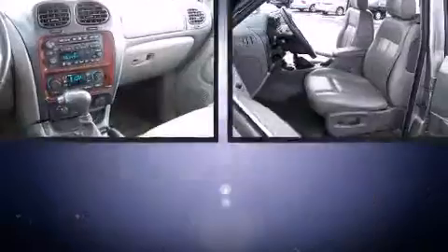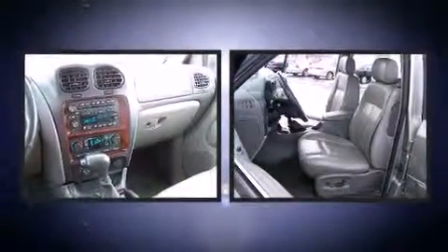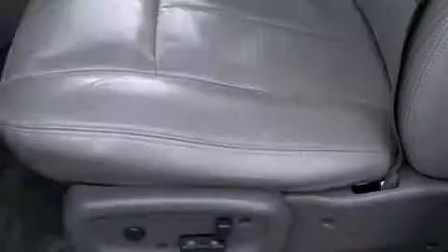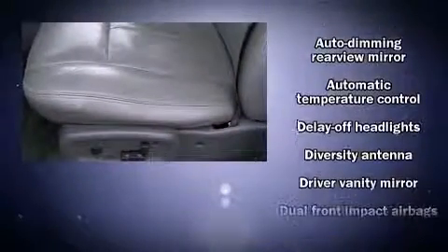Backseat passengers will appreciate the rear audio controls, allowing them to make easy adjustments to the stereo system. Enjoy your favorite music via the stereo system, which includes a CD player with AM-FM radio, a cassette player, and six well-positioned speakers.